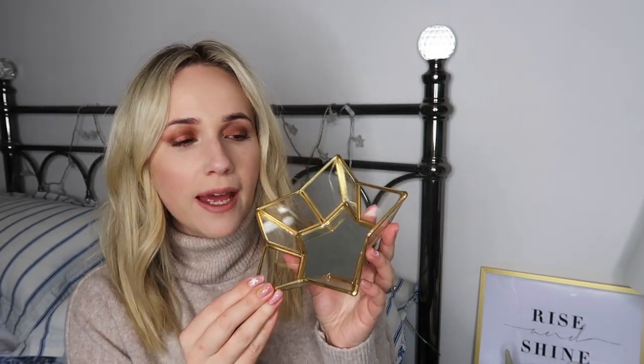Next thing is from Oliver Bonas - also a Christmas present. It's a gold starry dish and it's still available online. It was so nice to have out around Christmas; after I got it I filled it with celebrations and Christmas chocolates. I might pop it in our dresser or just leave it empty, but I'll definitely use it at Christmas time for chocolates again because it worked really nicely for that.